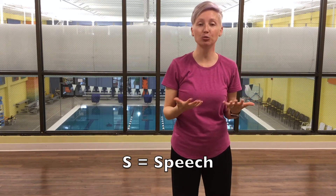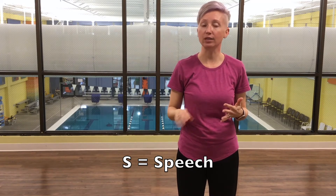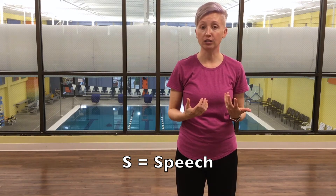There's S, and S is for speech. You would give them a short and simple sentence — 'The sky is blue' or 'The sun is shining' — and see if they can say it. If they slur their speech, that is another very good sign of a stroke.